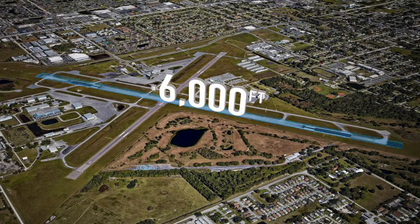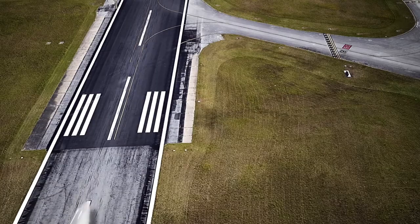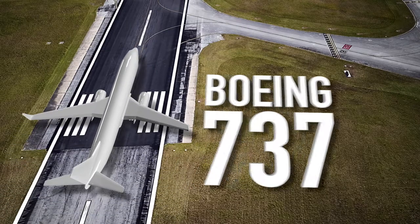Kissimmee Gateway Airport has a 6,000-foot runway and a 5,000-foot runway, which can accommodate corporate jets up to a Boeing 737.